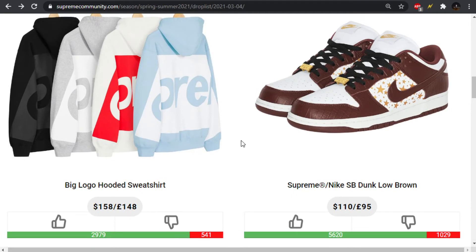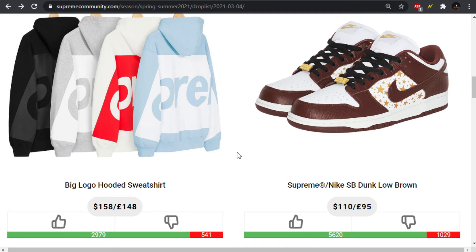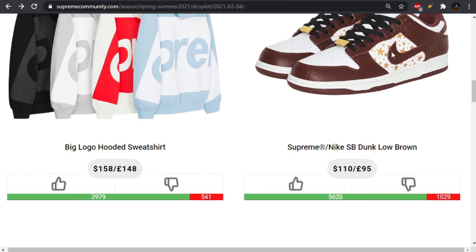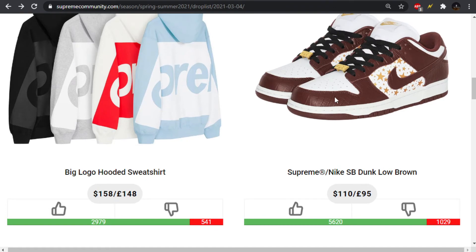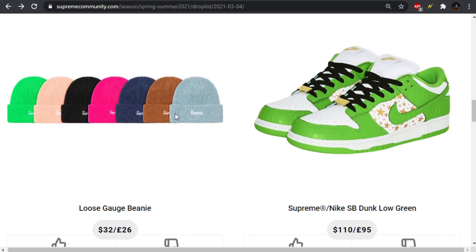Moving forward, we have the Dunk Low in the brown colorway. I guess it's actually brown — I'm not really digging the brown. You got the toilet colors: piss-colored stars and shit-brown for the accents, then white as secondary. I'm not feeling that brown colorway at all. We have the loose-gauge beanie, which I think they do every season. It's a pass for me, but $32 if you're going to cop it. It's got the minimal Supreme cursive spell-out on it — not bad.